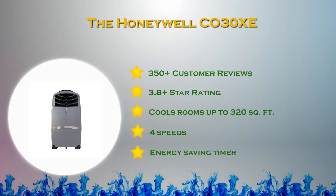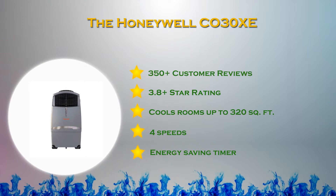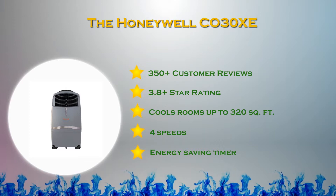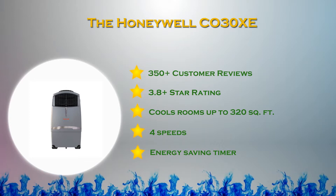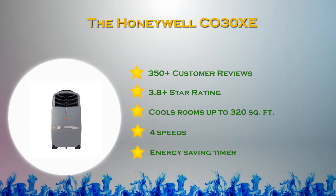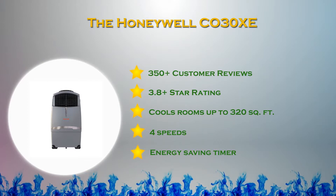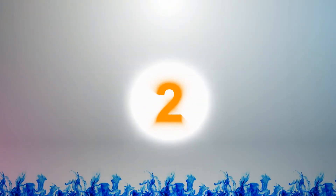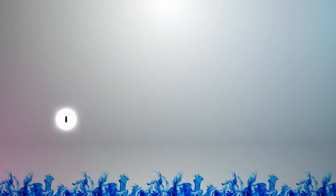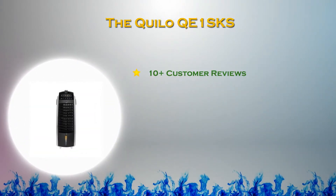While air conditioners use vapor compression, evaporative coolers utilize water's vaporization to cool the air around you. Therefore, in hot dry weather, the temperature can be dropped significantly. These evaporative devices can be operated with much less energy and are more effective than a regular air conditioner.